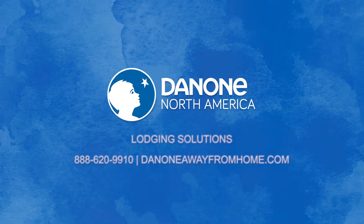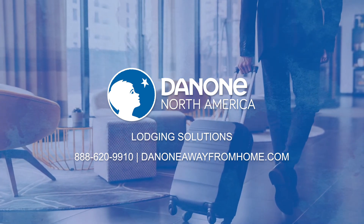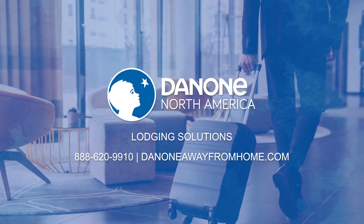For more information on any of these lodging solutions, please contact your local Acosta representative or call Danone directly to be put in touch with your local contact.